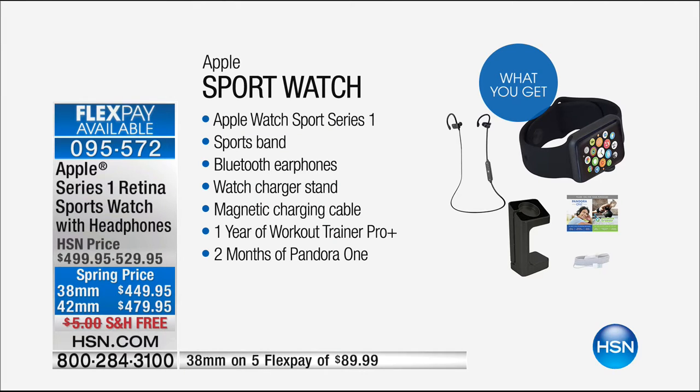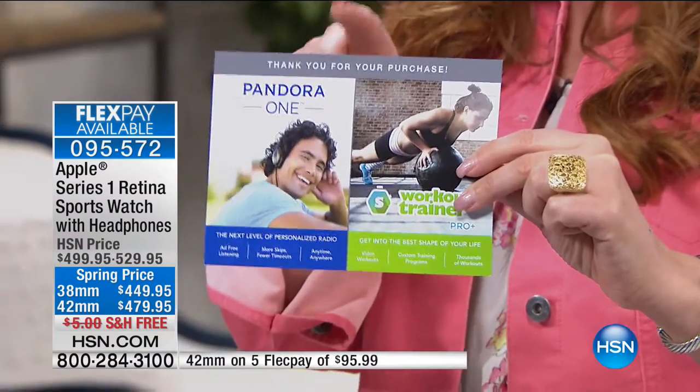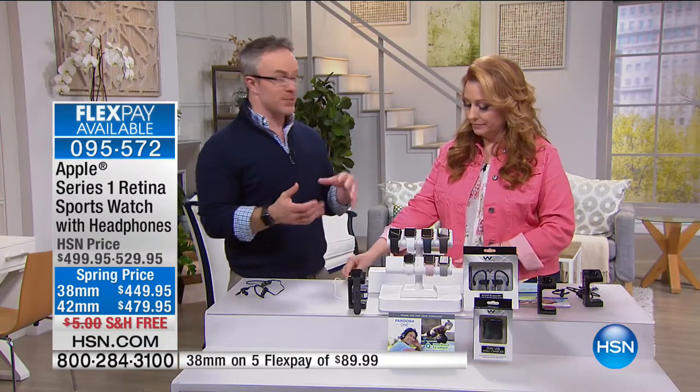When you get it home, you're going to get a little card — don't throw it away because on the back are the codes to get all the goodies. A year of training and two months of Pandora One, which is commercial free, skip and do everything you want. But the big star is the watch. We like to give dad a watch, but what kind of watch face does dad like? Does he like that aviator style? He has to pick the style. With this Apple watch, look how you can customize.